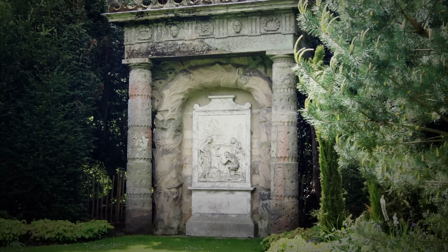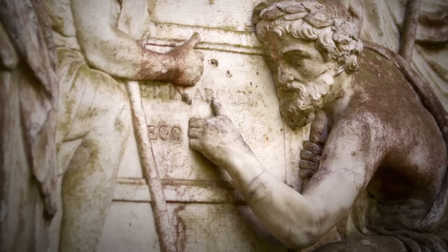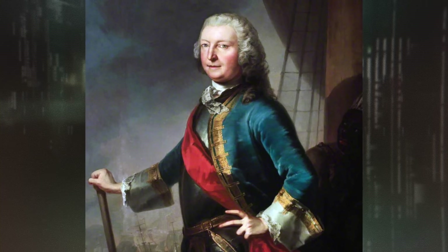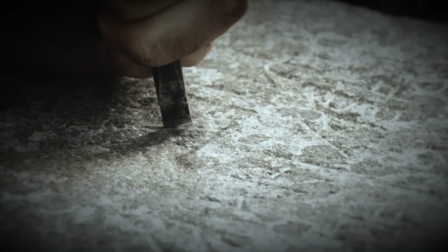Historians believe the shepherd's monument was commissioned by the estate's owner, Thomas Anson, and built sometime around the 1750s — beyond that, details get murky. The theory goes that Thomas Anson's brother, Royal Navy Admiral George Anson, circumnavigated the globe collecting treasure that was hidden away somewhere, and that the Shugborough Hall inscription leads to the location of that lost treasure.